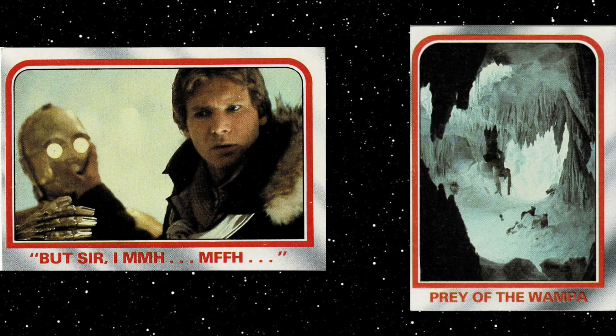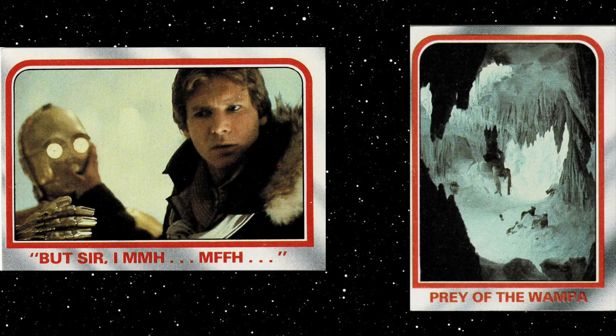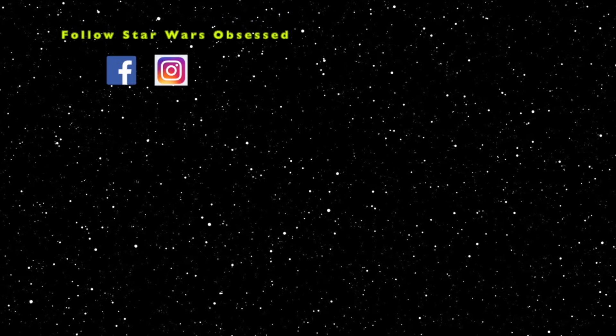Alright, those are the cards of the week. Look out for the next cards. Thank you for watching — don't forget to hit that like button and click subscribe. You can follow Star Wars Obsessed on Instagram and Facebook.